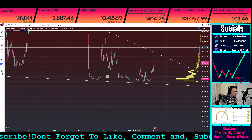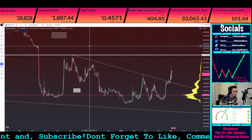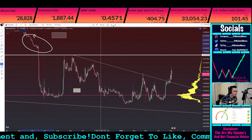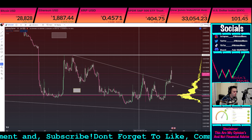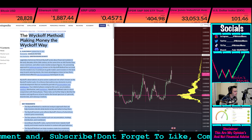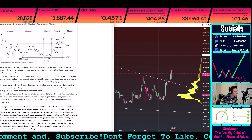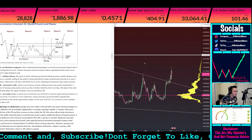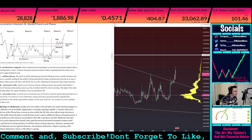If this is more of like the Wyckoff accumulation happening, what I would be looking at is right here — this general vicinity would be like your preliminary support. Basically where we'd be right now, at least where I would think, is if it is accumulating relative to your distribution — which you can also kind of see in the structure of the wedge — the area where I think you would be right now is in your Phase B.